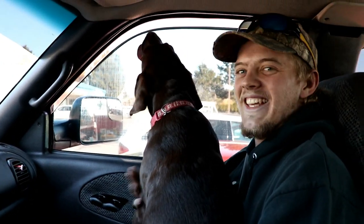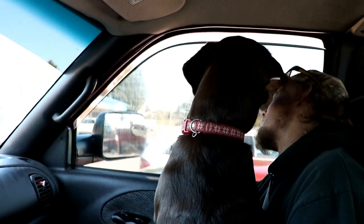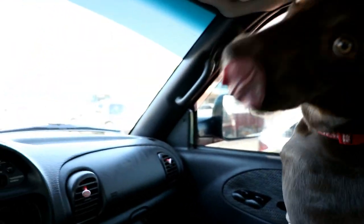Every time I bring the camera into the truck, his dog tries to eat the thing. She thinks it's a toy because I have the wind noise reducer on the microphone, so she thinks it's a toy.